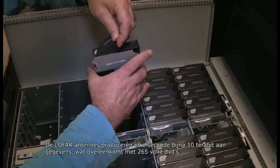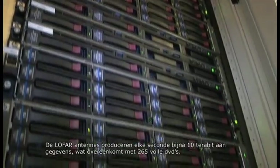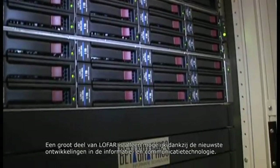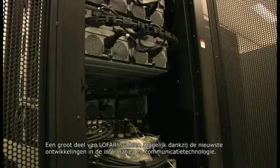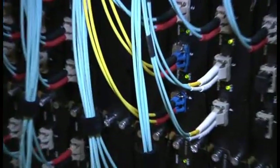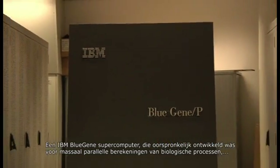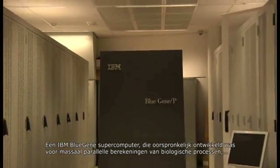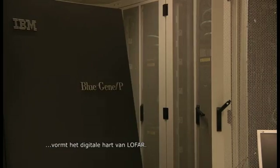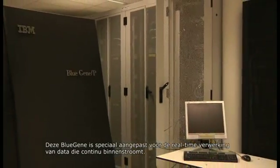Every second, LOFAR's antennas produce nearly 10 terabits of data, equivalent to 265 full DVDs. Much of LOFAR is therefore only possible thanks to the latest achievements in information and communication technology. An IBM BlueGene supercomputer, originally developed for massively parallel computations of biological processes, forms the digital heart of LOFAR. The BlueGene concept was especially adapted for LOFAR's streaming data concept.